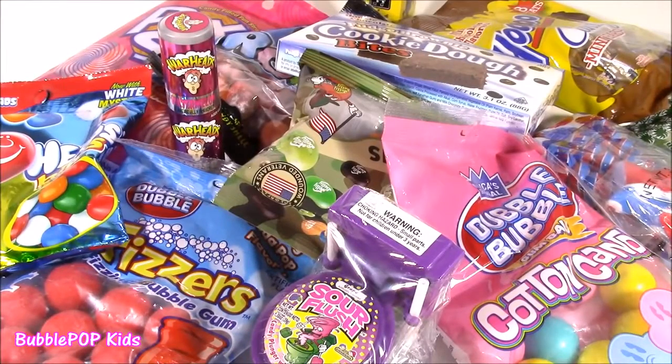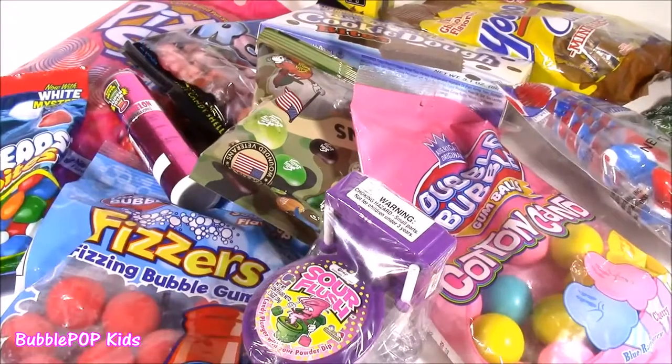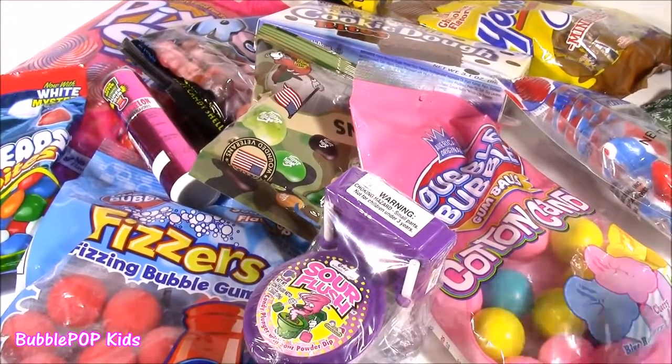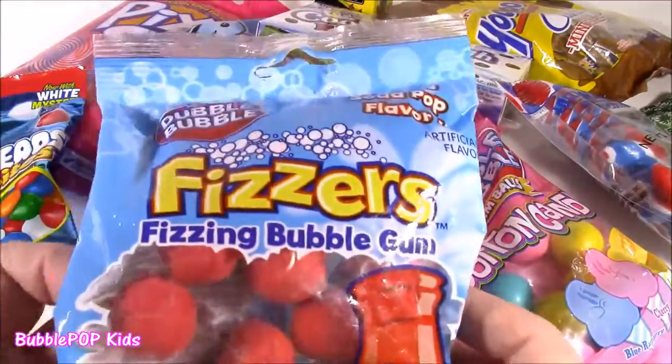Hi guys! Welcome back to Bubble Pop Kids! Another candy bonanza coming your way. I found some of the coolest and yummiest looking candy ever. I've never tried these before. Look at this!